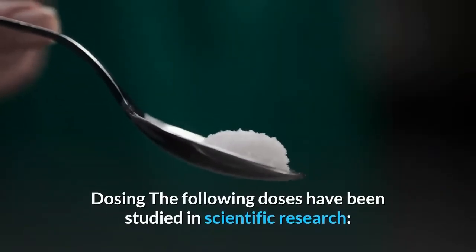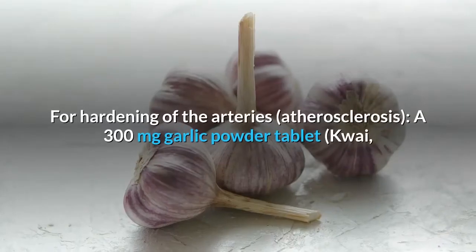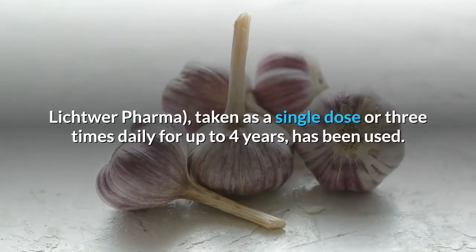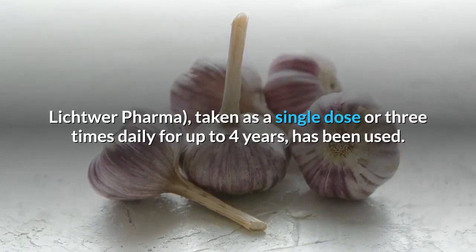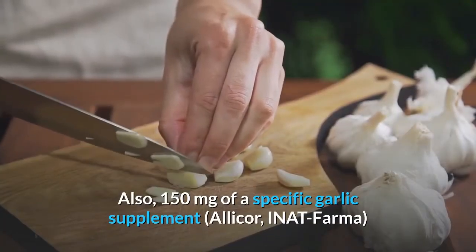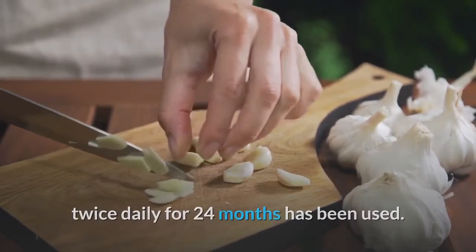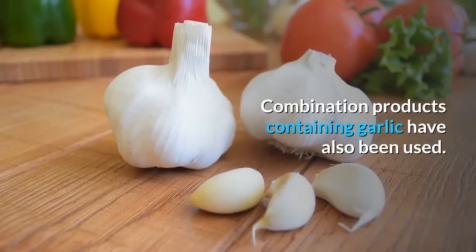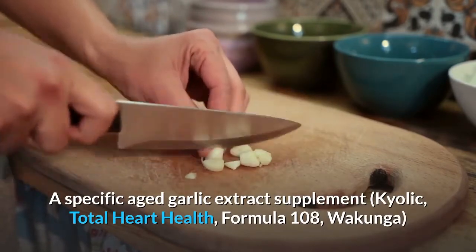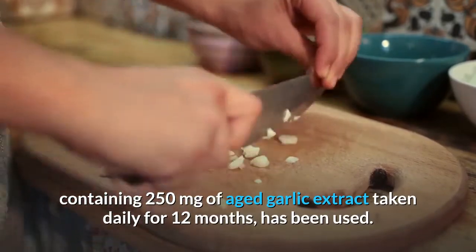Dosing — the following doses have been studied in scientific research. By mouth, for hardening of the arteries: a 300 mg garlic powder tablet taken as a single dose or three times daily for up to four years has been used. Also, 150 mg of a specific garlic supplement twice daily for 24 months has been used. Combination products containing garlic have also been used, including a specific aged garlic extract supplement (Total Heart Health Formula 108) containing 250 mg of aged garlic extract taken daily for 12 months.